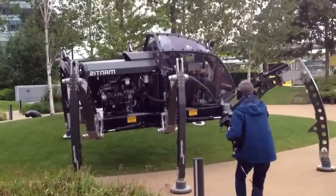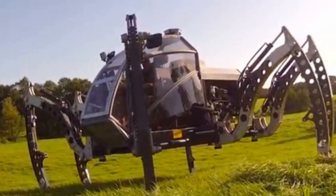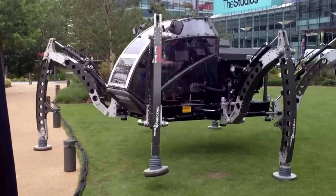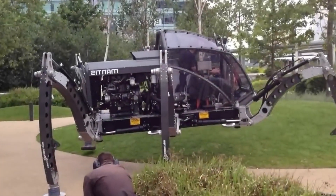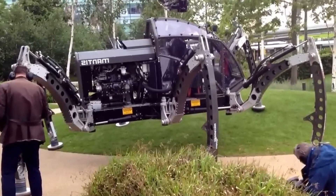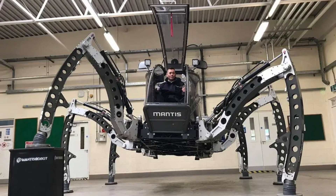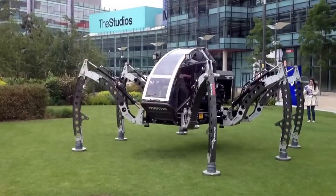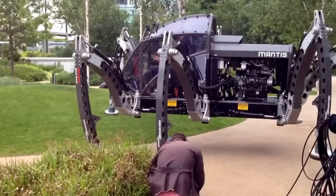Despite its size, the robot moves at a modest pace of 1 kilometer per hour. A sophisticated system of sensors and hydraulic drives is coordinated by the Linux-based Hex Engine software, which controls its 18 hydraulic actuators across the legs. Although its current speed is slow, designer Denton envisions enhancing its capabilities with further funding. The Mantis has immense potential for military applications and other industries where advanced legged robots could offer significant advantages.